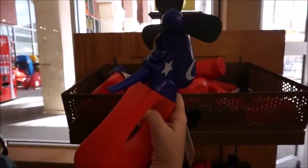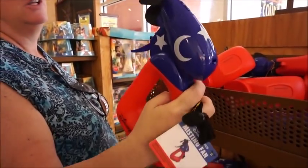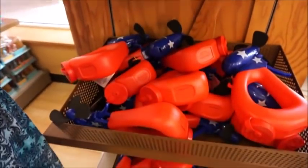Little foam blades — the Sorcerer Mickey ones are misting fans, and those are $5.99. Very cool. And they have a lot of those too.